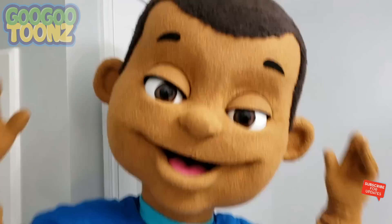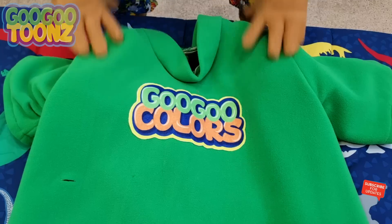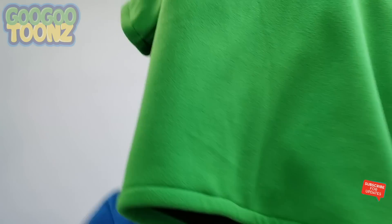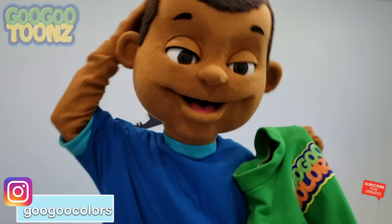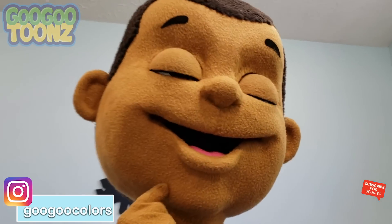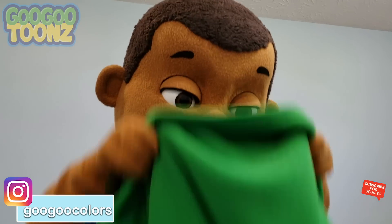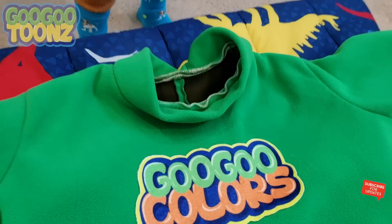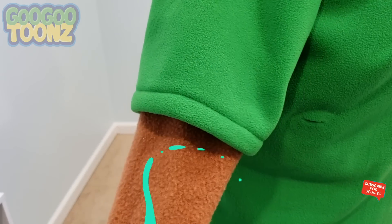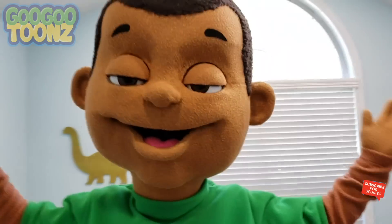Let's put our clothes on! How do we put on a shirt? This is how we put on a shirt! Put your head through the big hole and your arms through the small holes. And pull down your shirt! All done!